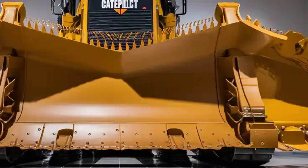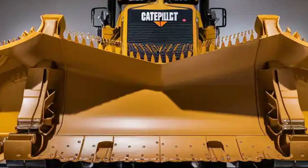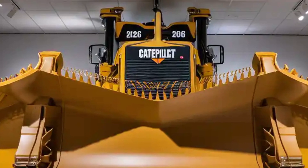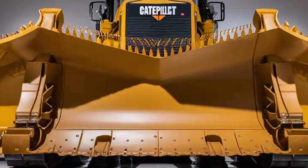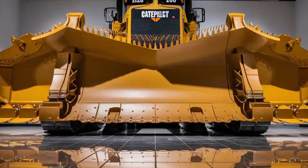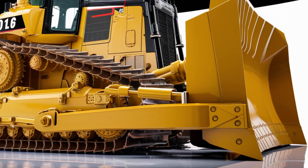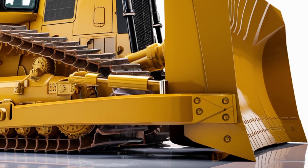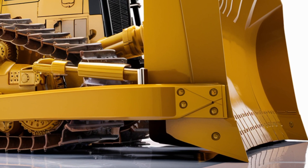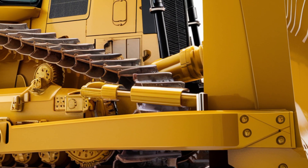Welcome back everyone. Today we are going to take a closer look at one of the most powerful, most advanced and most gigantic bulldozers ever built — the 2026 Caterpillar D16. When you think of heavy-duty earth-moving machines, Caterpillar has always set the standard. But with the D16, they have pushed beyond expectations, delivering a machine that combines raw power,